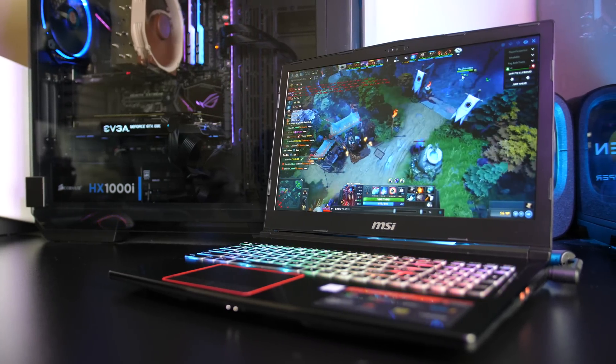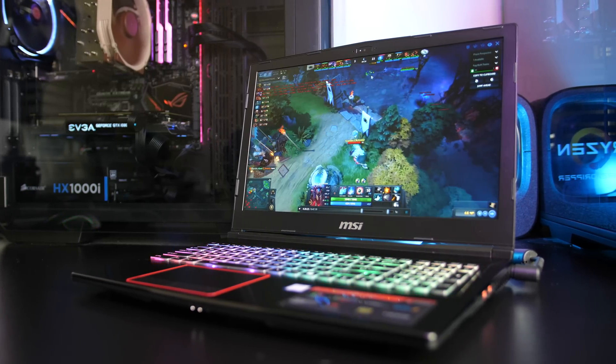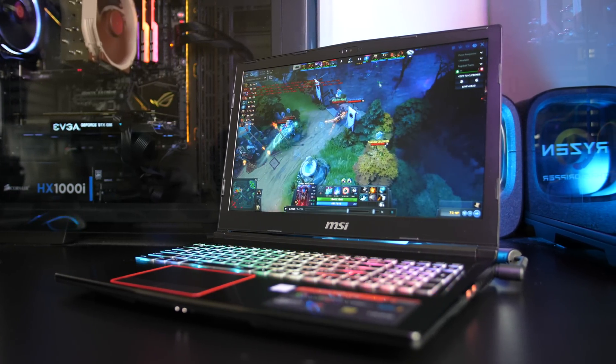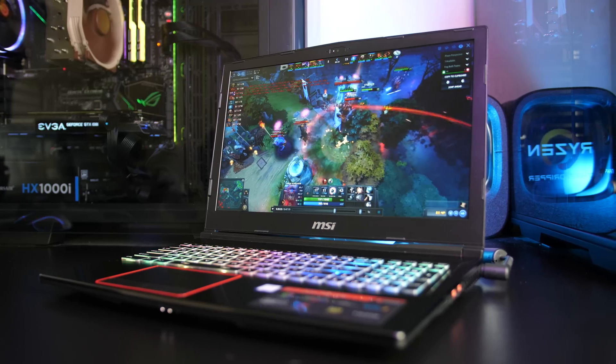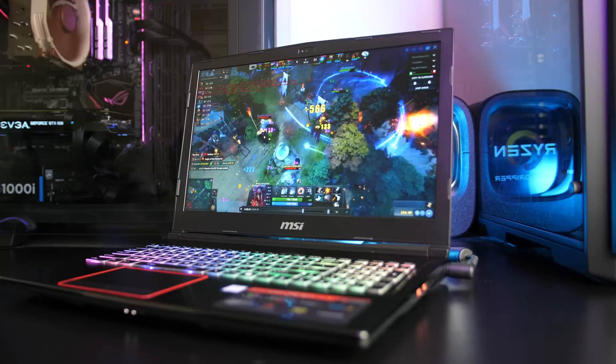The MSI GE63 Raider RGB 8RF is a pretty powerful gaming laptop, but higher end hardware usually means higher temperatures and throttling, so let's take a closer look at performance, see if there are any problems, and what can be done to improve gaming performance.